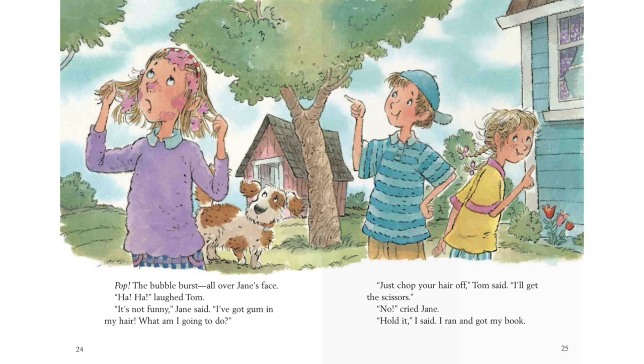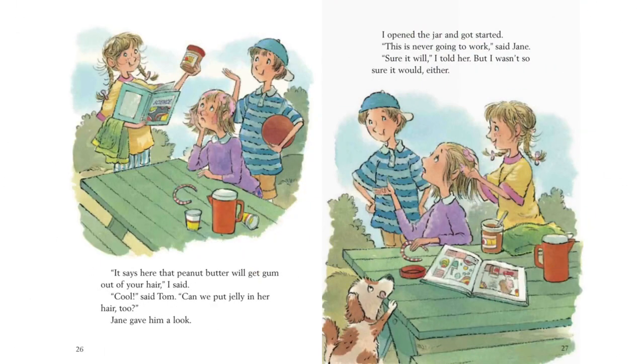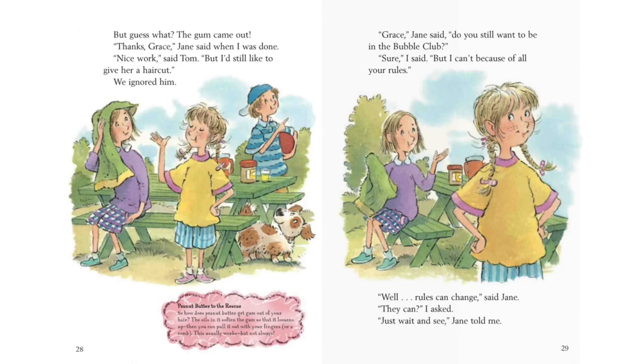Hold it, I said. I ran and got my book. It says here that peanut butter will get gum out of your hair, I said. Cool, said Tom. Can we put jelly in our hair, too? Jane gave him a look. I opened the jar and got started. This is never going to work, said Jane. Sure it will, I told her. But I wasn't so sure it would either. But guess what? The gum came out. Thanks, Grace, Jane said when I was done. Nice work, said Tom. But I'd still like to give her a haircut. We ignored him.